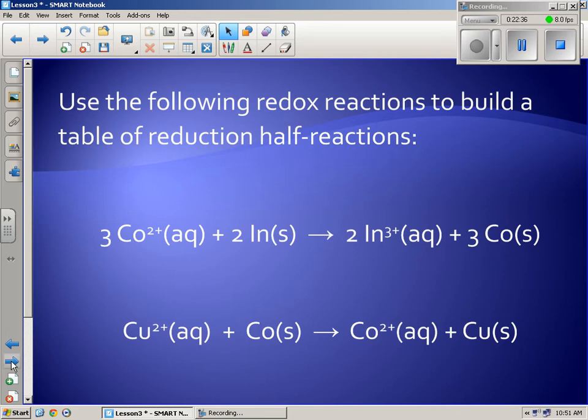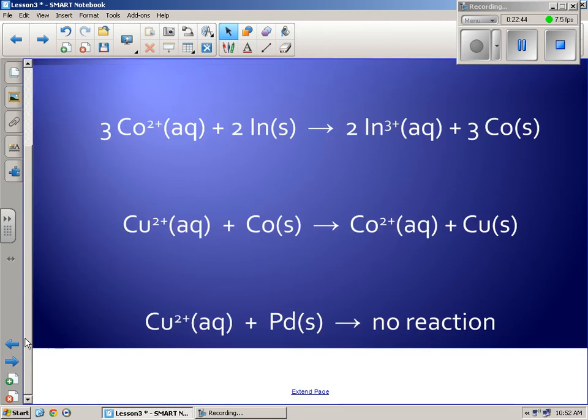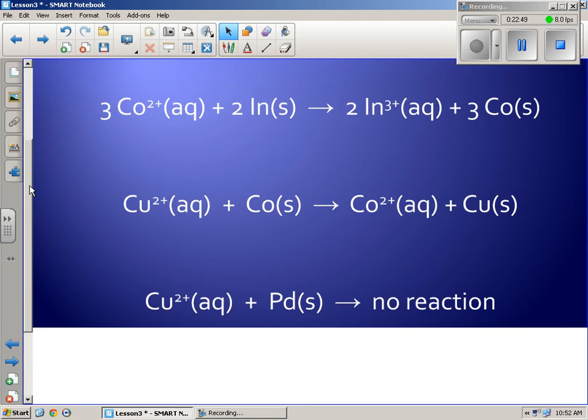Look at a set of three equations. You're going to start somewhere and decide which reaction to begin with — I'd suggest going in order. We start with the first equation: cobalt 2+ going to cobalt solid — that's being reduced, so cobalt 2+ is my OA. Indium solid going to indium 3+ is being oxidized, so that's my reducing agent.